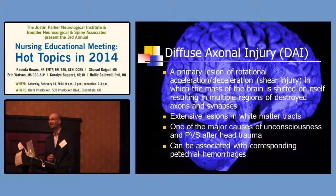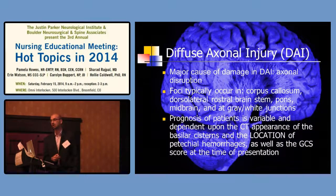Diffuse axonal injury, or DAI, is a rotational acceleration-deceleration shear injury in which the brain's overall mass is shifted on itself, resulting in multiple areas of destroyed axons — very small micro-injuries. It occurs in the white matter tracts because the axons are long. People come in with a very altered mental status, in a persistent vegetative state after head injury, yet their imaging is remarkably unremarkable. It can also be associated with petechial hemorrhages, and the major cause is axonal disruption.